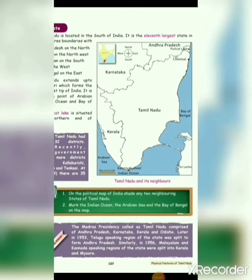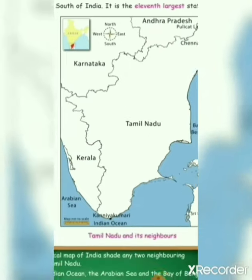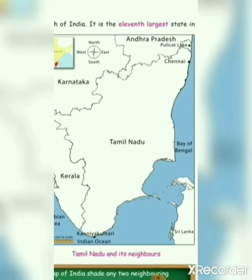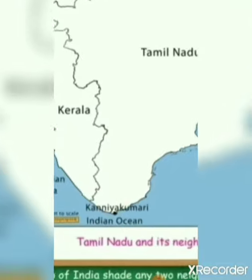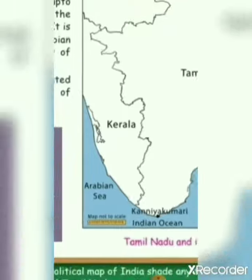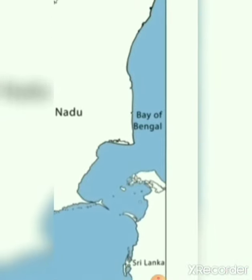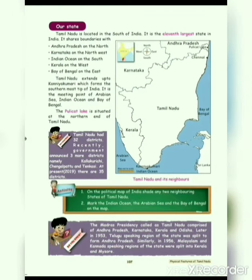Our state Tamil Nadu is located in the south of India. It is the 11th largest state in India. It shares boundaries with Andhra Pradesh on the north, Karnataka on the northwest, Indian Ocean on the south, Kerala on the west, and Bay of Bengal on the east. Tamil Nadu extends up to Kanyakumari, which forms the southernmost tip of India.